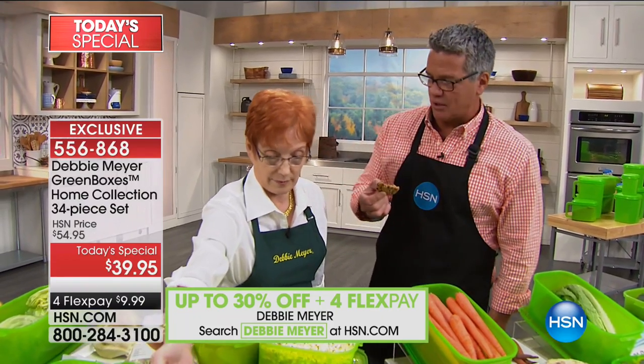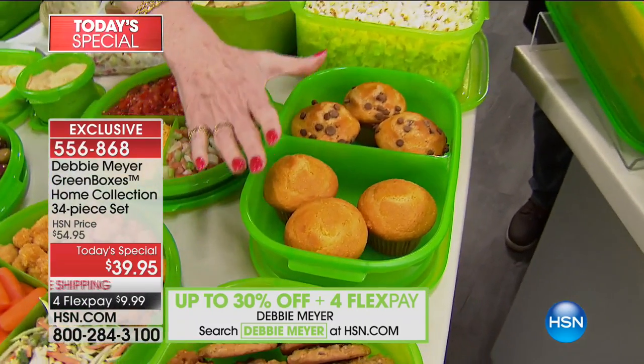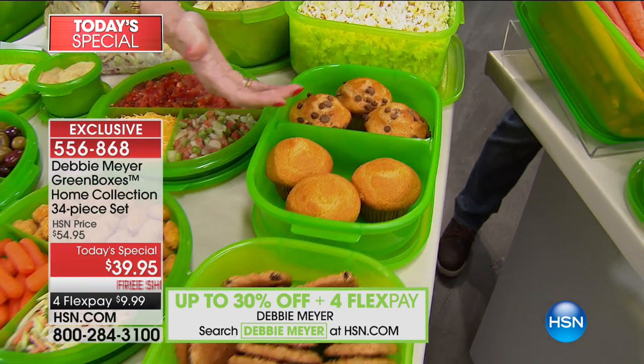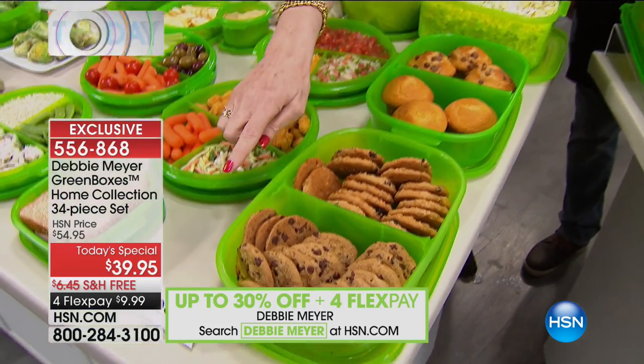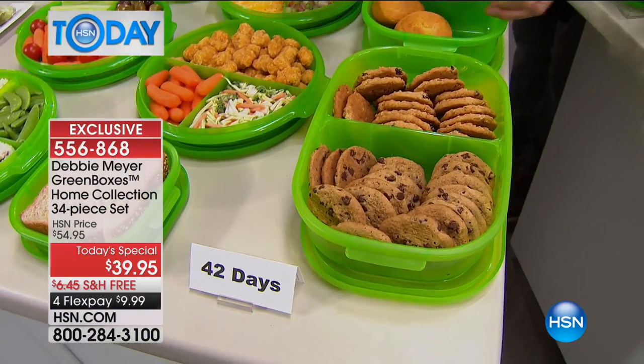I'm eating a month-and-a-half-old cookie and you would never know. Original packaging is not storage — it is only intended for transportation and does nothing to keep your food fresh. My boxes are intended and proven scientifically to extend the life of baked goods, fruits, vegetables, and snacks. At 42 days, independent laboratory testing showed it doesn't change taste, texture, or aroma.